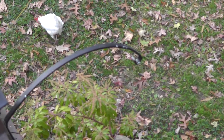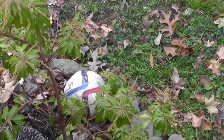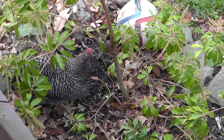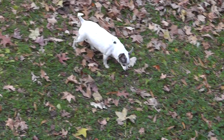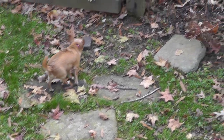Hey everyone, Will here, out here with the chickens. That is Sylvia, and that's Betty looking for some bugs or seeds. And there's Go-Go. And there's Beatrix. So everybody's looking around the yard.